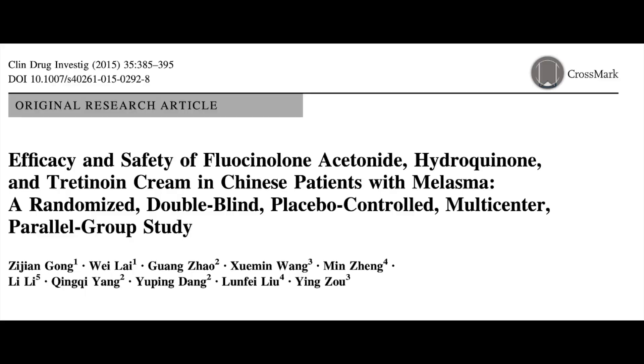The usual combination is fluocinolone acetonide 0.01%, hydroquinone 4%, and tretinoin 0.05%. The efficacy of triple therapy is five to six times greater than that of placebo after eight weeks of treatment.